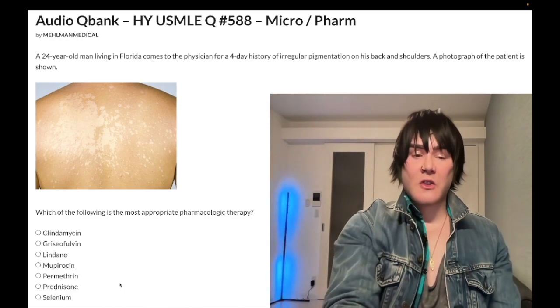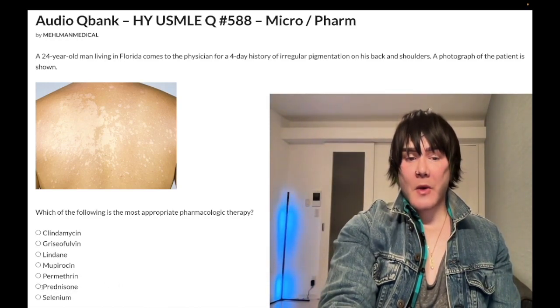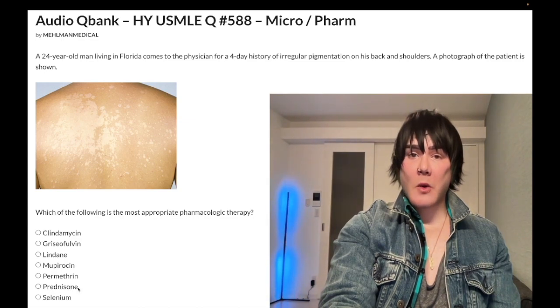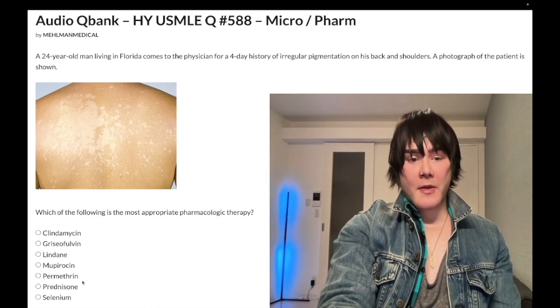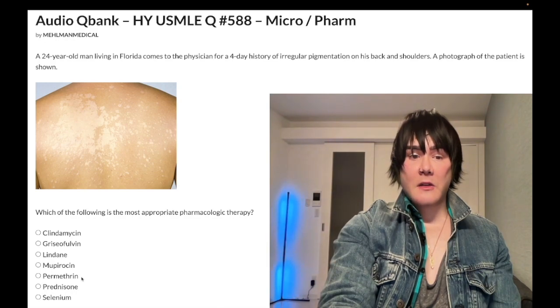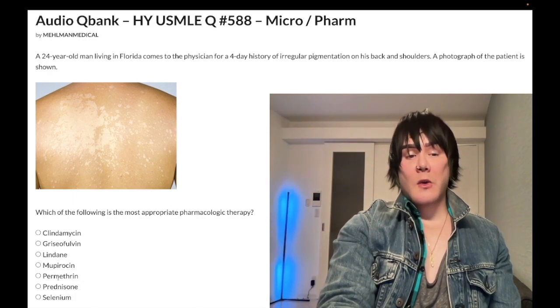Prednisone is never given topically; it's an oral corticosteroid with a myriad of uses in autoimmune diseases, and it has no relation to this question. Permethrin is the topical treatment for scabies as well as lice.